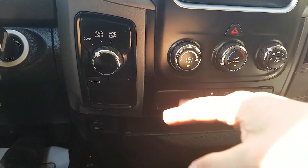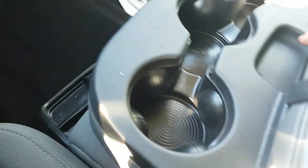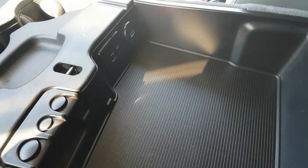We have four-wheel drive, traction control, tow haul mode, and all our air conditioning options there as well. There's a nice big center console with three cupholders, a change holder, USB, aux, and 12-volt outlet.